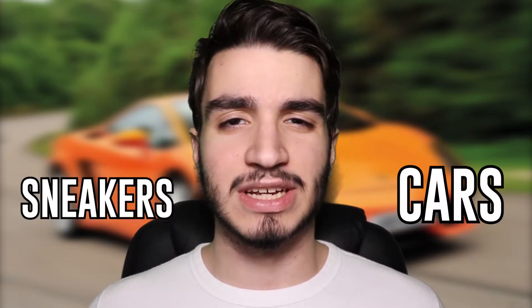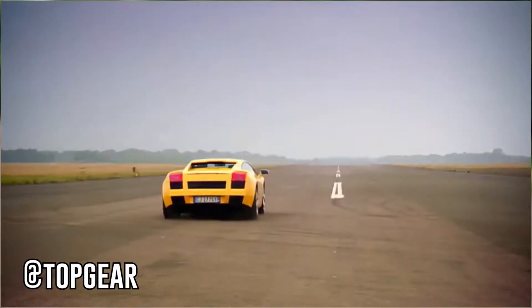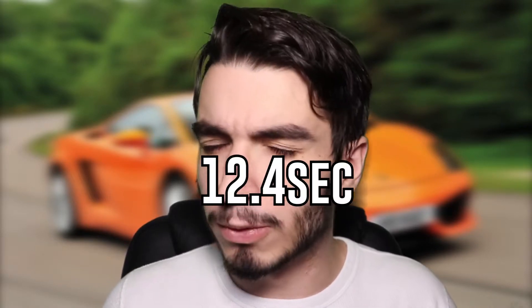Hey everybody, I'm AtTorz and welcome back to the only channel on YouTube that covers in-depth videos of cars and sneakers. Today we're going to be covering one of my favorite cars of all time. It's been almost 17 years since the launch of the Lamborghini Gallardo, and when this thing came out it was a monster. It was packing 500 horsepower and could do 0-60 in 4.2 seconds and the quarter mile in 12.4 seconds.